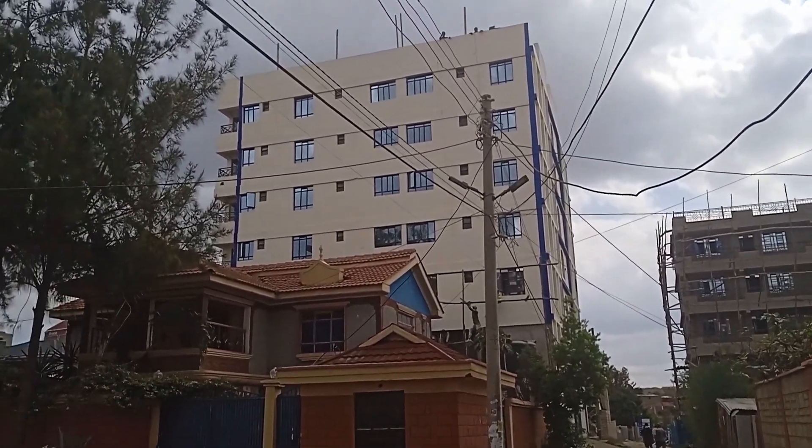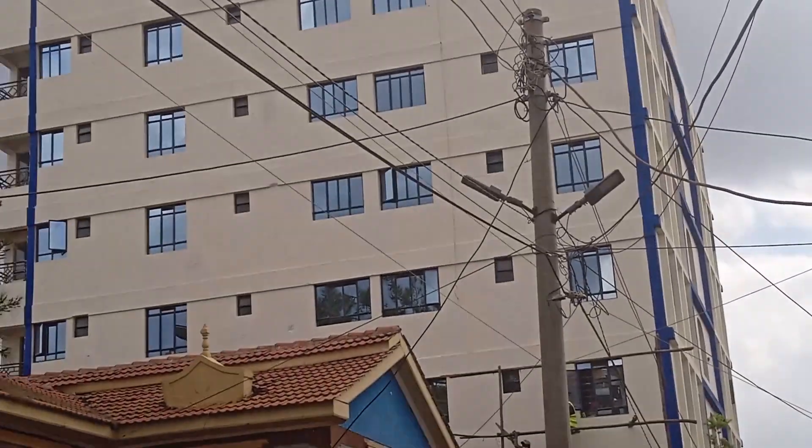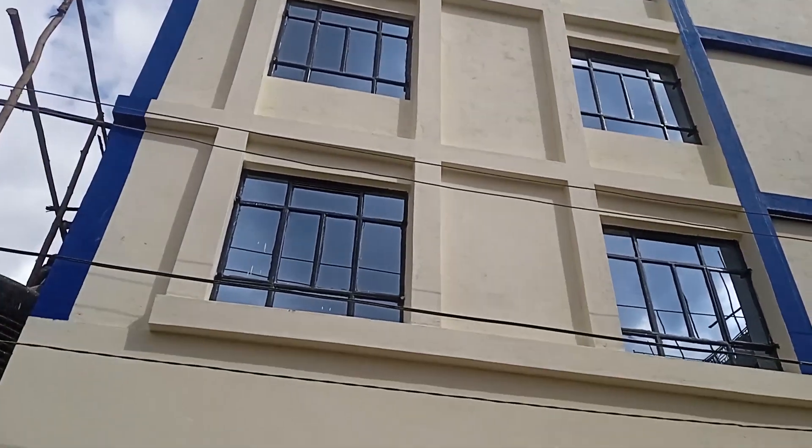What's up everybody? Good morning, good afternoon, good evening. This is Amsmiles TV. Welcome back to another interesting video. I'm here again to showcase an apartment along Utawala, Mihango area.